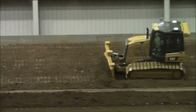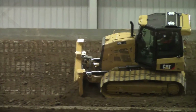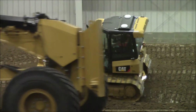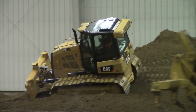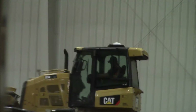On job sites where a digital plan is available, CAT offers a CAT Grade with 3D system. It is an integrated GPS grade control system that incorporates all of the necessary components onto the machine. You'll notice the dual GPS receivers mounted on the back of the cab, which helps to protect those GPS receivers from potential damage on some of the job sites that they may be working in.